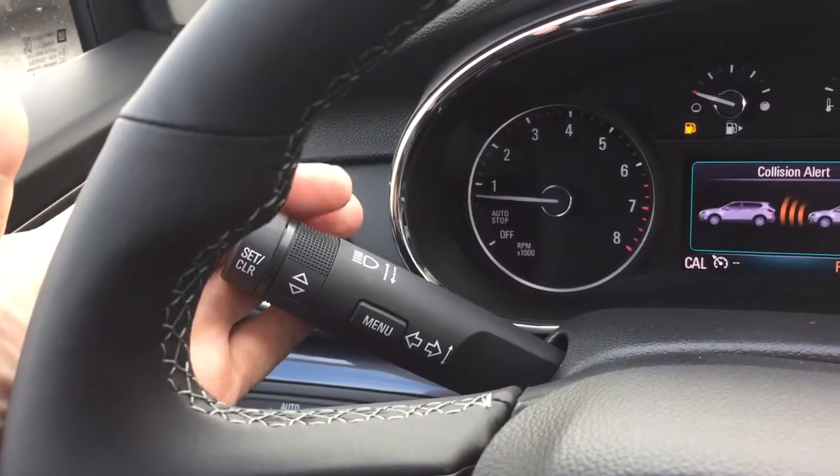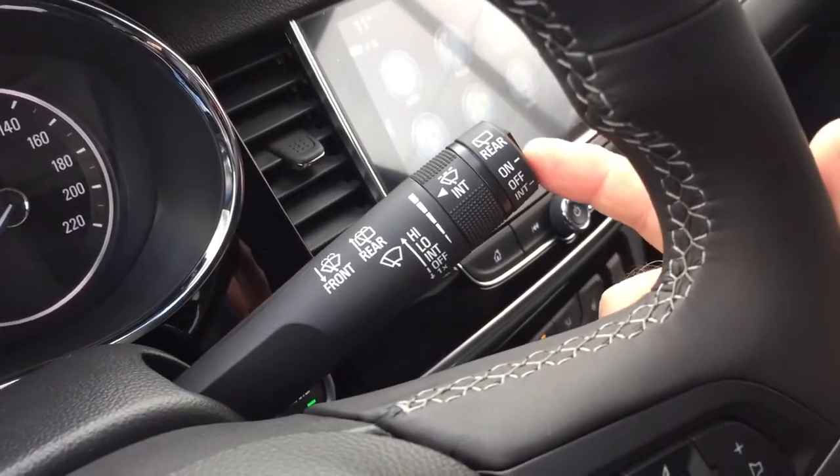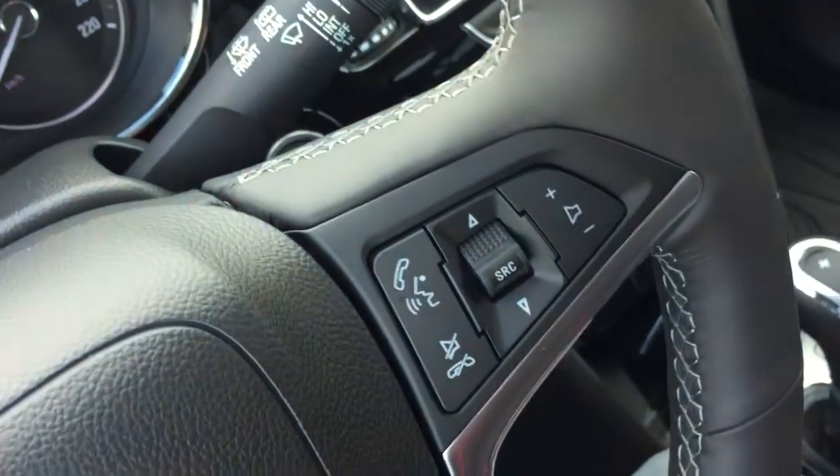On the stalks you have headlights, turn signals, intermittent wipers including the rain-sensing wipers. Over on the right-hand side: hands-free calling, voice command, audio source selector, and volume control.